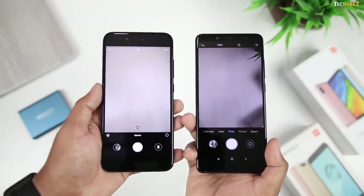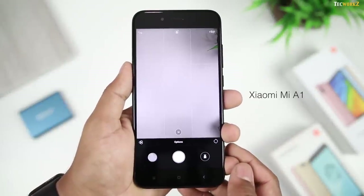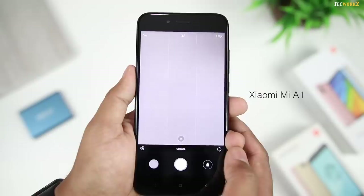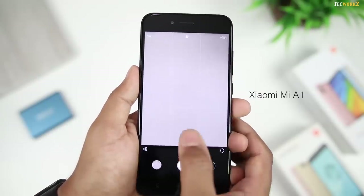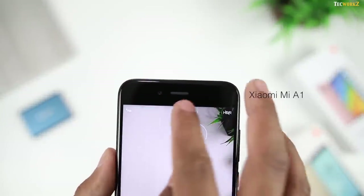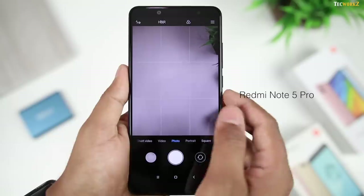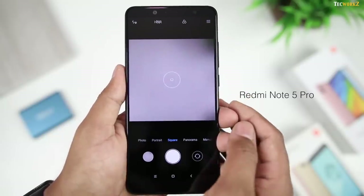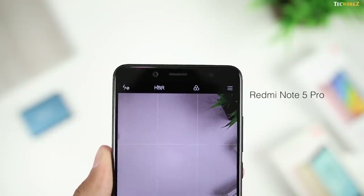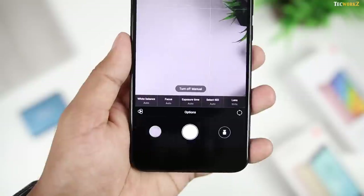Although both these phones are from the same manufacturer, the interface of the camera app is different on them. On the A1, you have the shutter button and options to go to the gallery and switch to video mode on the left and right side of the shutter button respectively. Just above the shutter button on the viewfinder, you have a button to switch between normal and telephoto lens; HDR, flash and portrait mode toggles are at the top of the screen. On the Redmi Note 5 Pro, the shutter button is at the bottom and you have to swipe left or right to get to various modes, most of which were buried under the options menu on the Mi A1. Flash, HDR, filter and more options are at the top of the screen. Both phones offer manual modes, but the A1 offers a lot more control in manual mode than the Note 5 Pro.